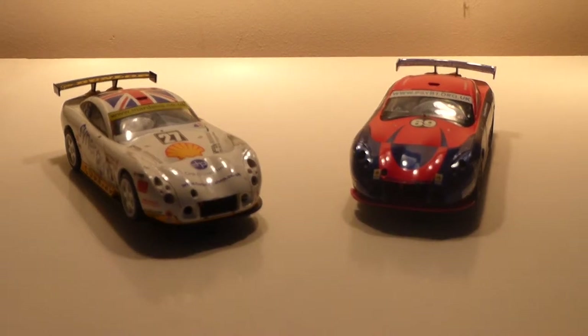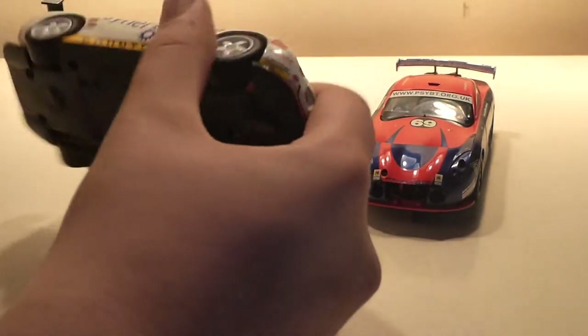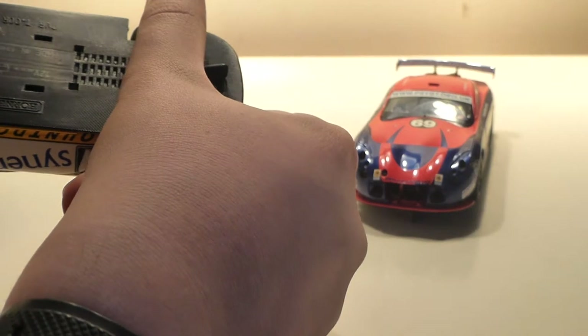Hello, this is Pindu Productions with another stock car review. This time I am doing the Scalextric TVR — T400R is what it says on the bottom apparently.